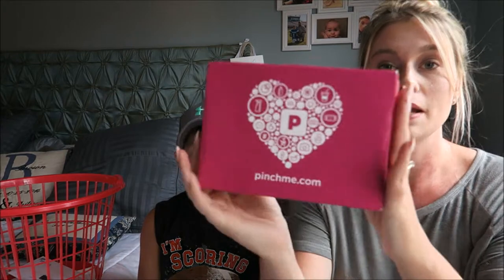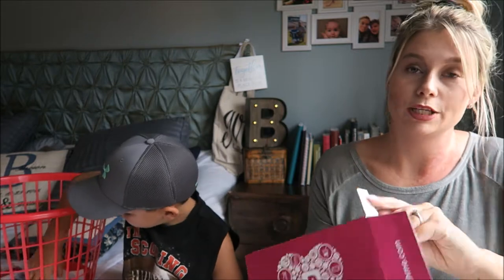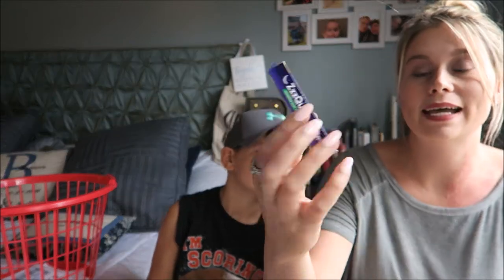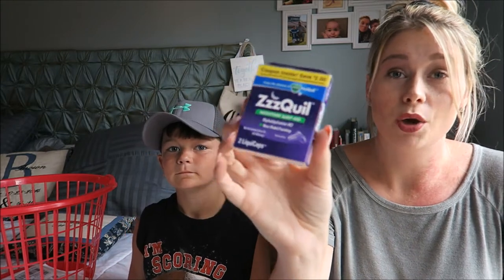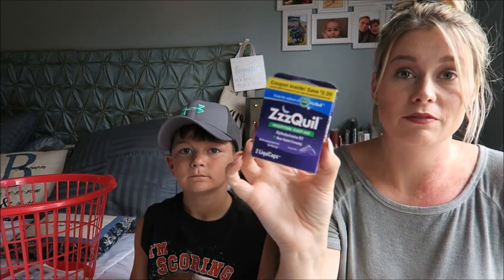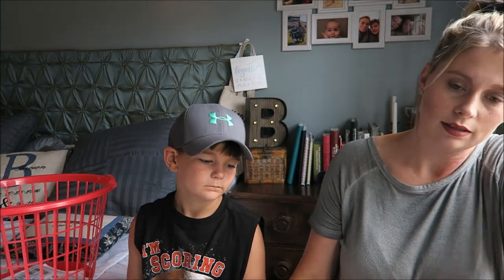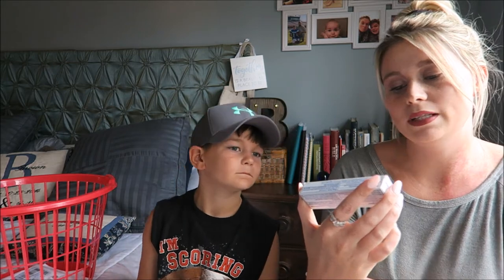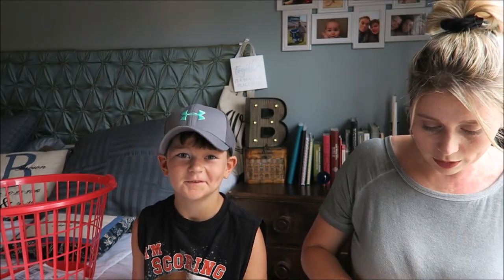Okay, so this was my very first PinchMe box — I finally got one! This one has two items in it. I got the ZQuil nighttime sleep aid — I will definitely put this to use because I have insomnia really bad and I have to take something to help me sleep every night, so I'm excited to give this a shot. And I also got the Sensodyne deep clean toothpaste for sensitive teeth. Thank you PinchMe, so awesome!